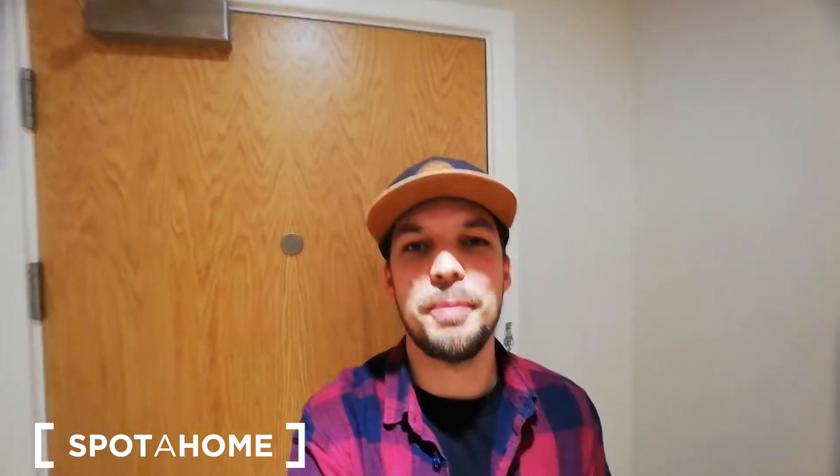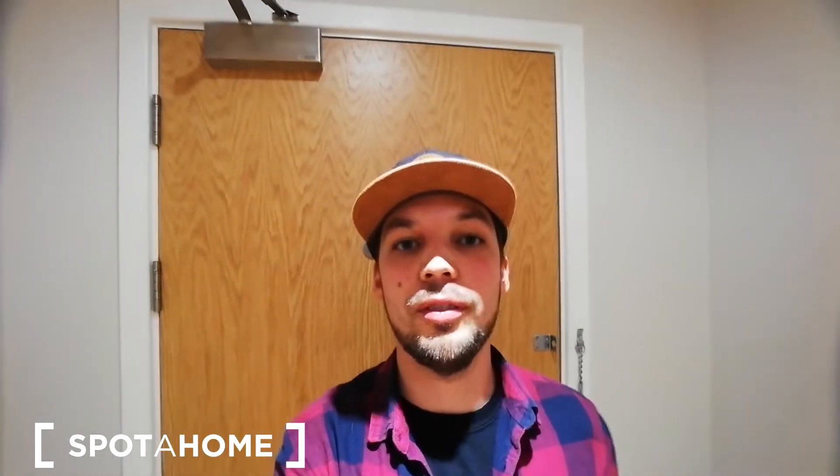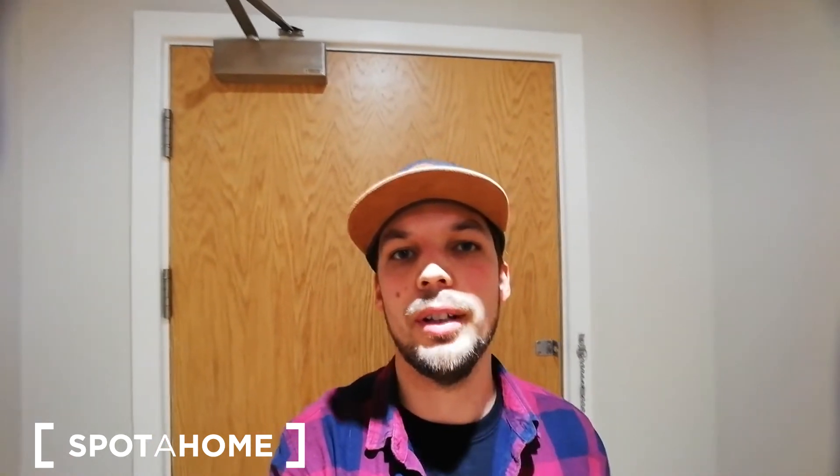Hello guys, this is Demetrius from Spota Home London. Today I am presenting a two-bedroom apartment located on the first floor of the building in a really nice neighborhood. We are in southeast London, in the very center of Kennington.